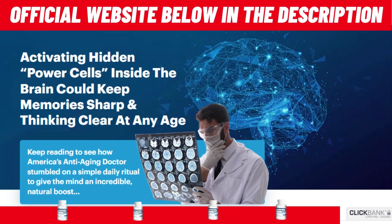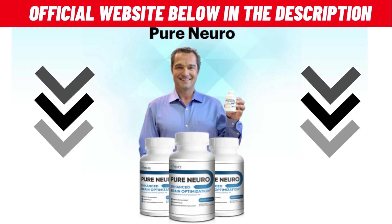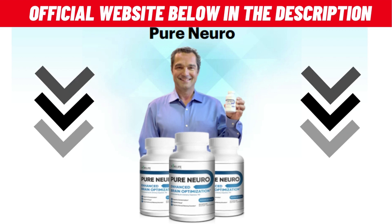So stay until the end because I have some important information and two warnings for you. The first warning I have for you is: be careful with the site where you're going to buy Pure Neuro. I'll leave the official site link here below in the video description and in the first fixed comment. That's where I bought and received Pure Neuro in a few days, so save the site there so you don't run the risk of buying the wrong one.